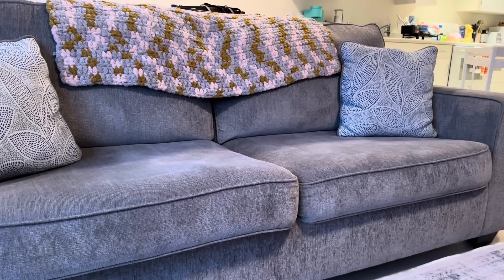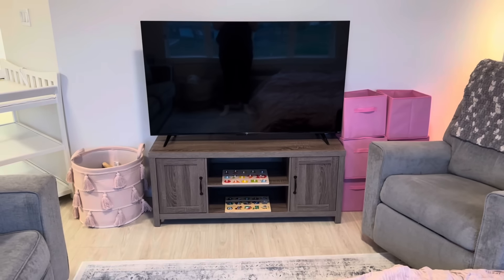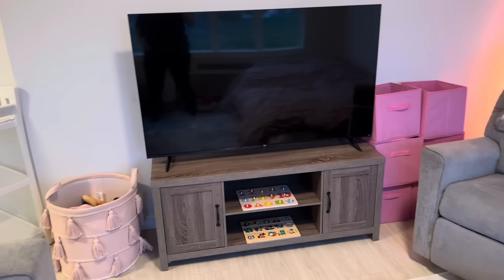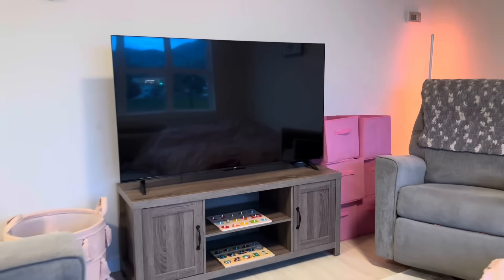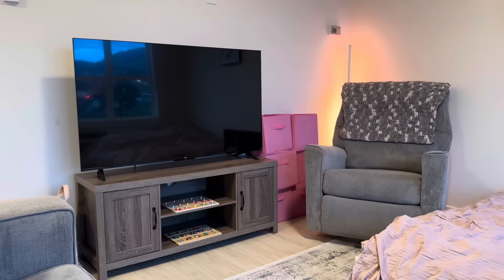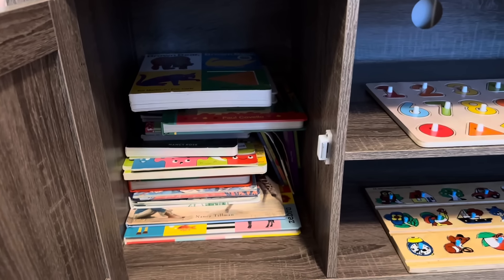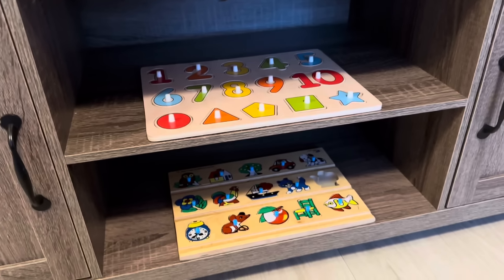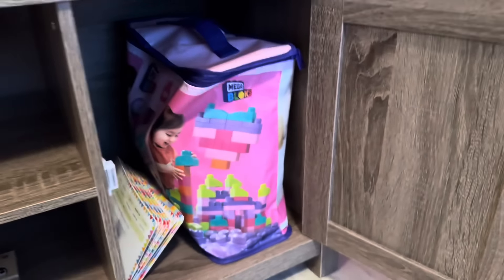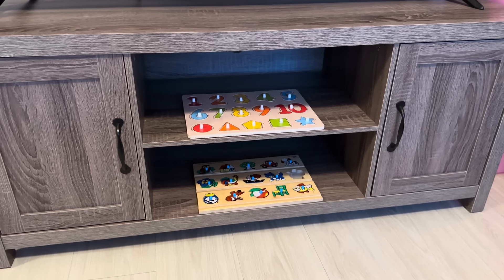My sister crocheted that blanket. The TV is a TCL — I got it on sale at Walmart for like $399, so I was super happy with that. The matching TV stand is from Walmart as well. I don't have a bookshelf for her yet so I've just been keeping all of her books in the TV stand, along with a couple puzzles, all of her blocks, and some flash cards. I cannot wait to get her room properly set up — I really need to get on top of that.